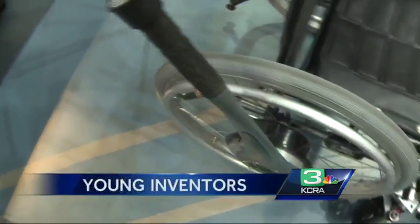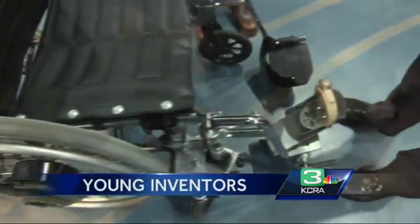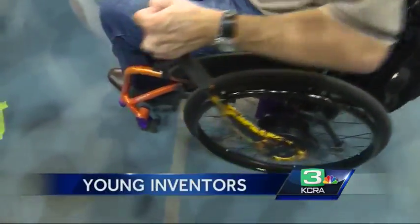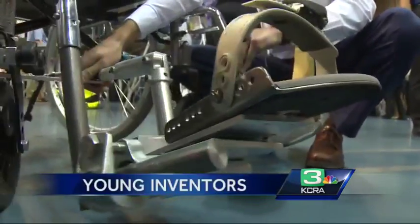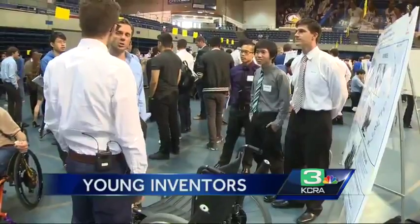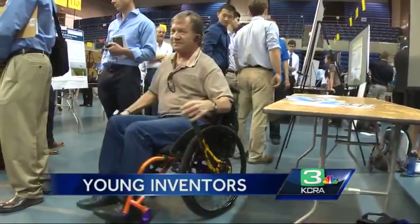This wheelchair is designed for people paralyzed on half their body. Using their arm to push and pull a lever and their foot to steer, users get around without going in circles. Its inventors say muscle-powered wheelchairs are much better than electric ones.